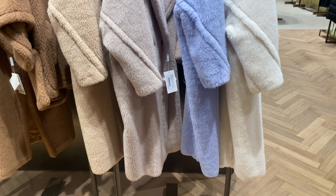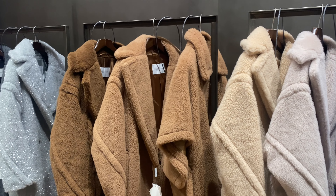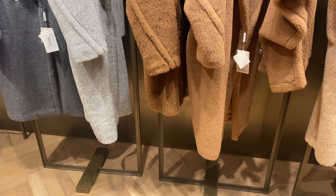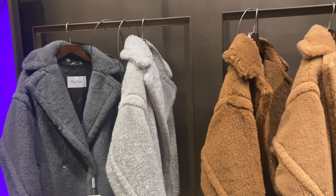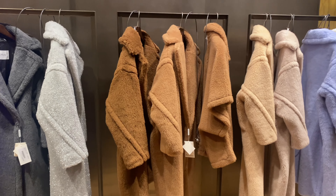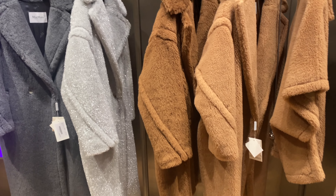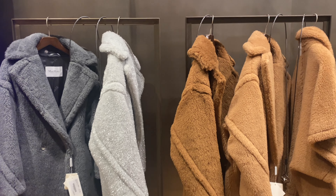Hey lovelies, welcome back to my channel! In this video, as you can tell from the title, we have this goodie from Massimo Dutti — yes, it's a teddy coat. This is a special one, so just wait until I unbox it.